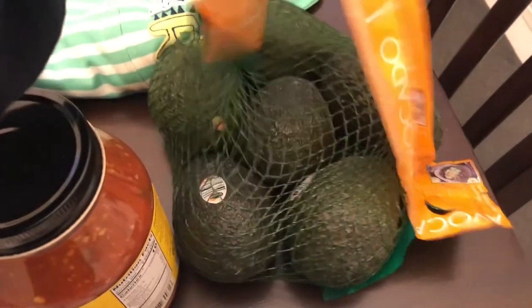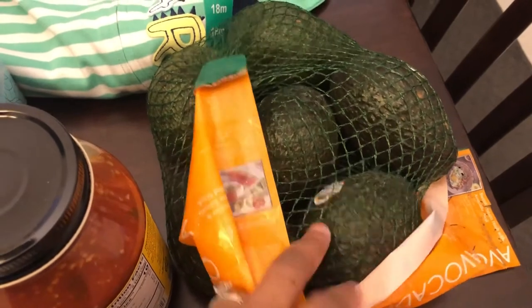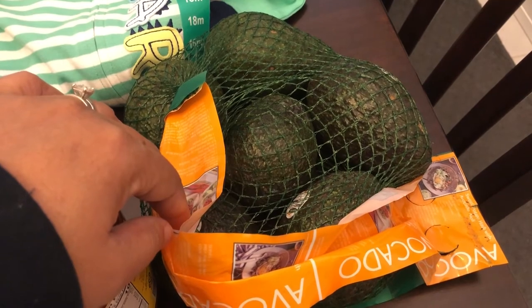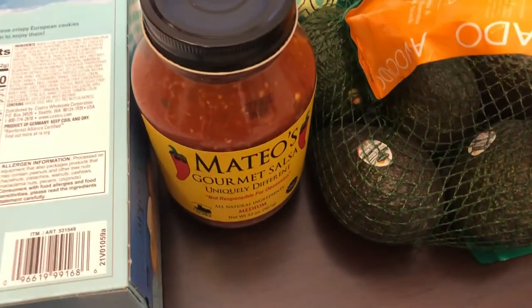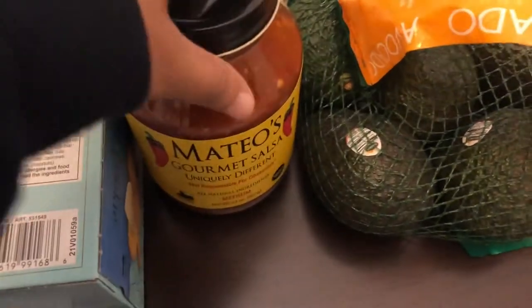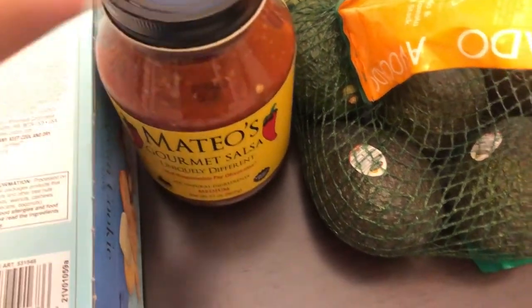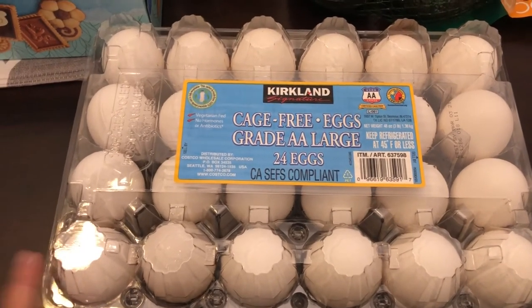Then I got Howard some avocados — they were $2.99 for seven large avocados. I feel like last time I got him avocados from Costco they weren't good; he doesn't remember that, but we'll see. Then I needed some more salsa. Mateo's is probably one of my favorite salsas out there and it was $5.99, which is a really good deal because the smaller ones in the store are like $4.99. And then we needed some eggs — 24 eggs for I think $3.99.